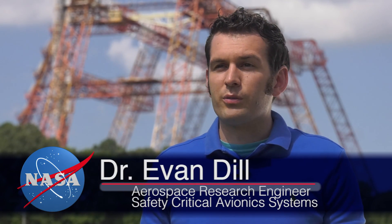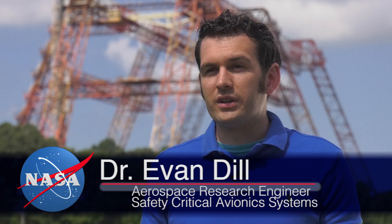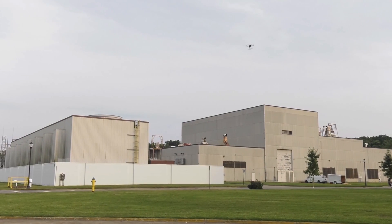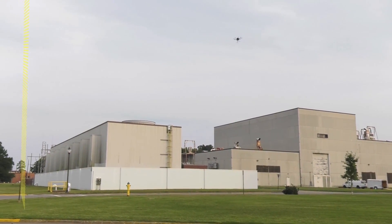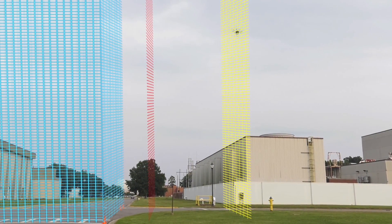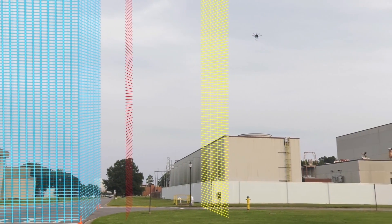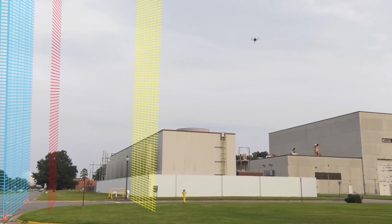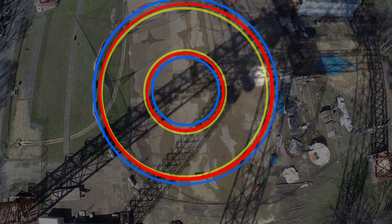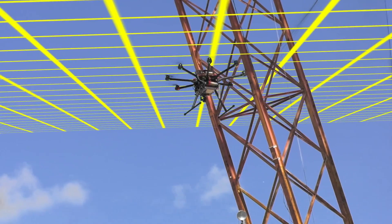These boundaries allow Safeguard to determine when actions are needed to prevent a vehicle from entering a no-fly zone, and hopefully allow it to continue its operations. The first boundary a vehicle may encounter is the warning boundary. As can be seen in this test, when the system determines that the vehicle is getting too close to a no-fly zone, it sends a warning signal to the autopilot to take corrective action, which forces the vehicle to essentially bounce off the boundary and away from the no-fly zone. This can be observed for stay-in regions, stay-out regions, or altitude limits.